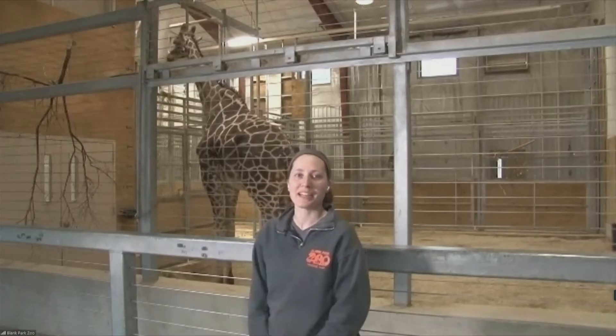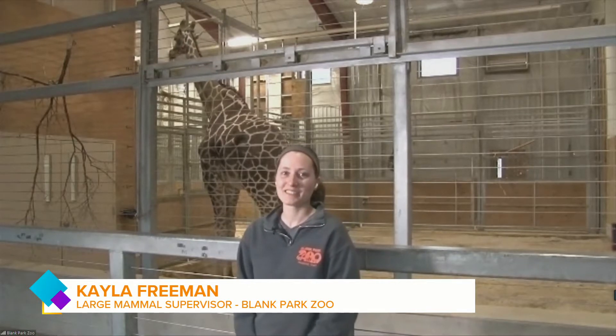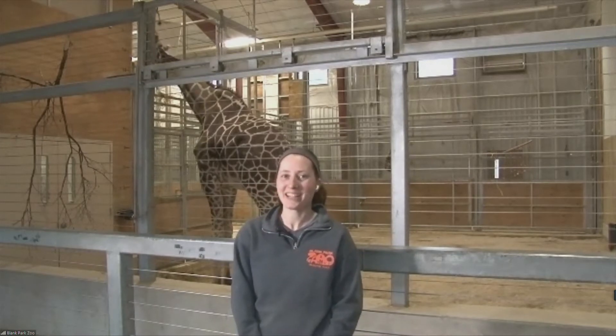Kayla Freeman, the large mammal supervisor, is joining us right now, and you are hanging out with the giraffes. That is so cool. Hi, Kayla. Hi, how are you? Who's our buddy behind you there? We have Jacoby right behind us. He's our 16-year-old male.